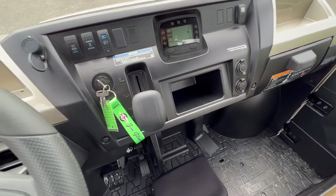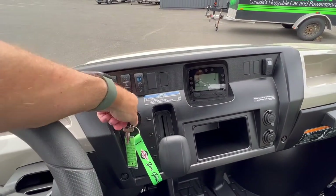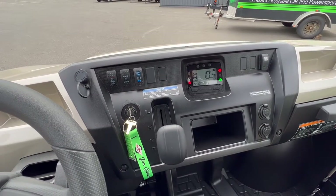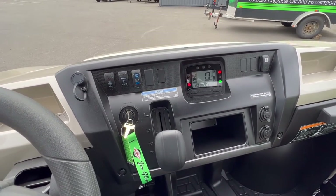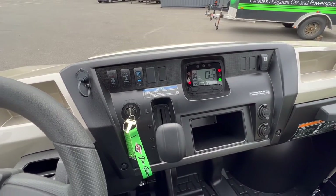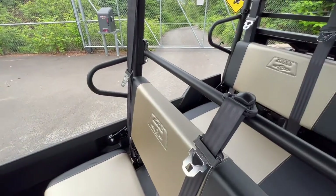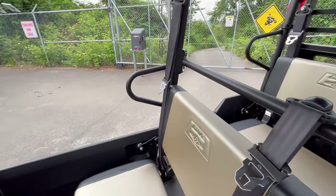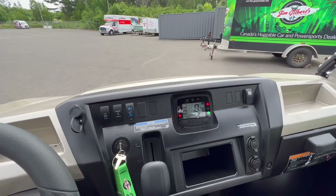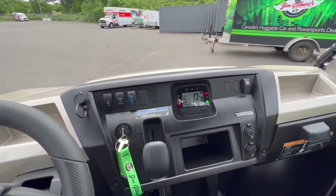Let's start this thing up to demonstrate how quiet it is. Even running, I'm not raising my voice at all. You can have a conversation not just with the front passenger but with your rear passengers quite easily, both at idle and while driving. If you're taking six people on the trail, being able to talk to them is a big part of the experience.